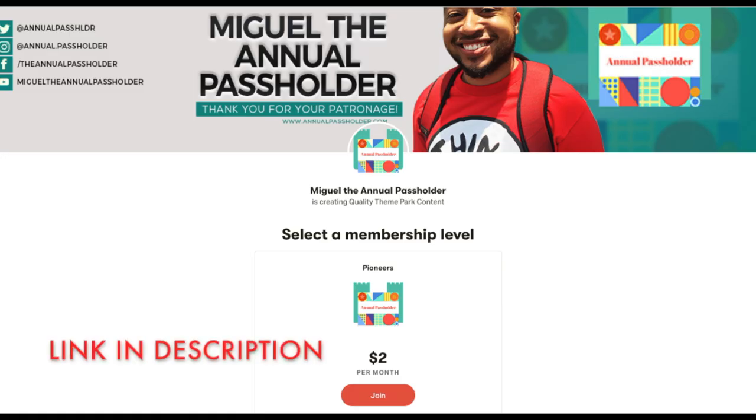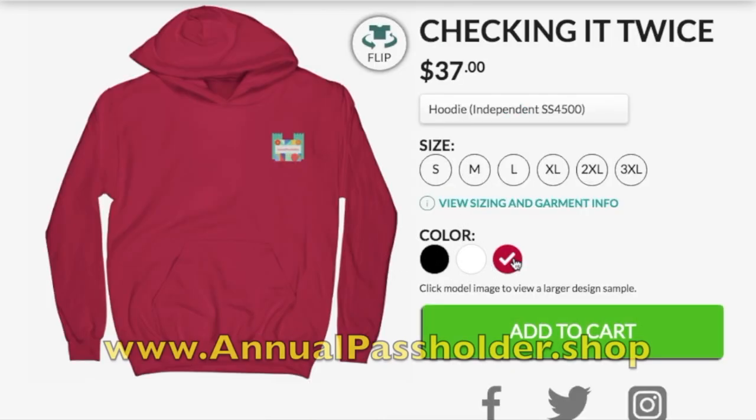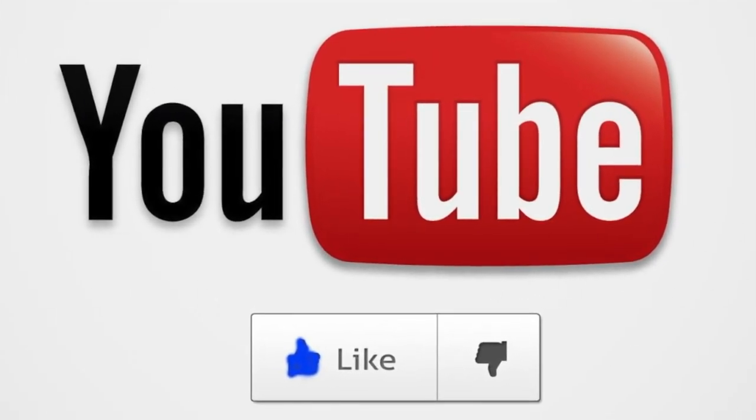If you enjoyed the video, you can support the channel via Patreon where we have live streams, exclusive content, and giveaways dedicated to patrons on the Annual Passholder Patreon page. Also, if you like looking nice, you can support the channel via our merchandise shop at annualpassholder.shop — you can find amazing t-shirts and hoodies for a low price. Feel free to hit that subscribe button and like this video if you enjoyed yourself. See you guys next time — have a thrilling day!